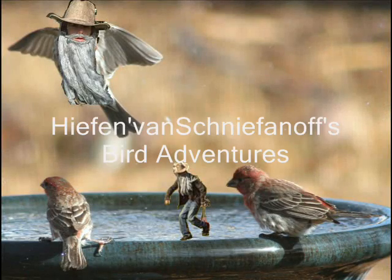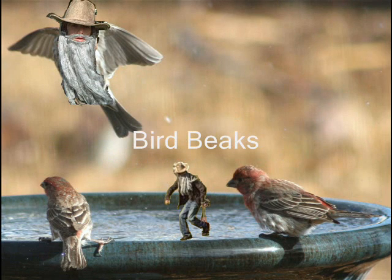I have learned many things from the birds. My name is Hyphen Van Schneefner and this is my story. You're watching Hyphen Van Schneefner's Bird Adventures. Today we'll be looking at bird beaks.